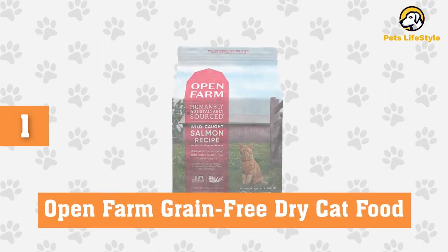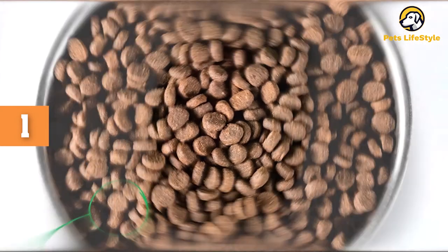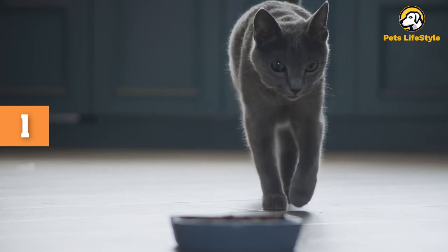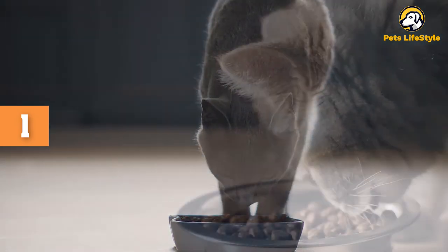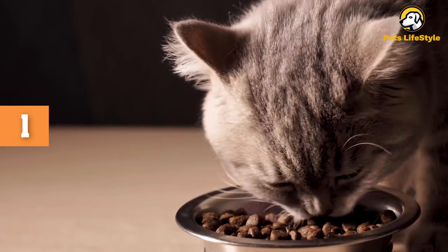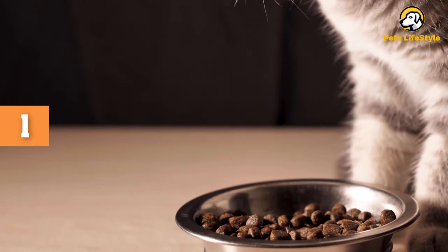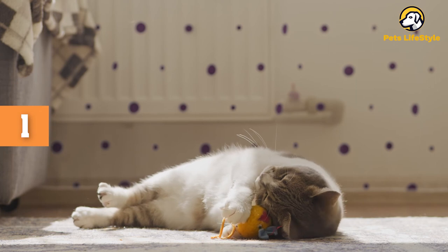Number 1: Open Farm Grain-Free Dry Cat Food. This dry cat food is made with 100% traceable and responsibly sourced ingredients. It comes in several flavors including wild-caught salmon, pasture-raised lamb, catch-of-the-season whitefish, and homestead turkey chicken. The formula is boosted with superfood ingredients like coconut oil and pumpkin, and is made to provide complete and balanced nutrition for adult cats. Wild Pacific salmon, ocean whitefish meal, and ocean herring meal are the first three ingredients, ensuring high-protein food rich in omega fatty acids. Chickpeas and red lentils provide digestible carbohydrates, while dandelion and pumpkin add prebiotics. Non-GMO cranberries are a great source of antioxidants and support urinary tract health.